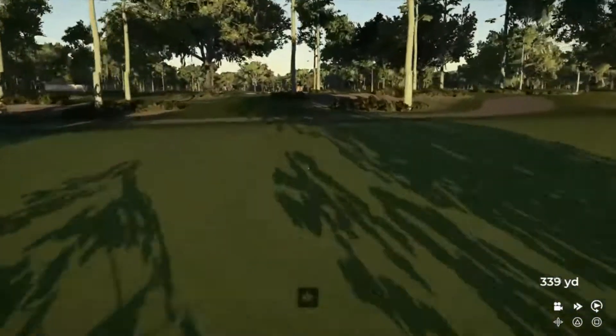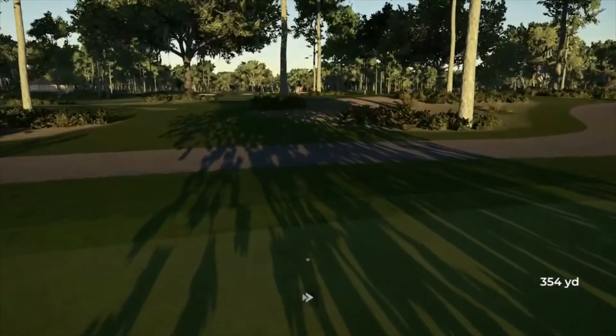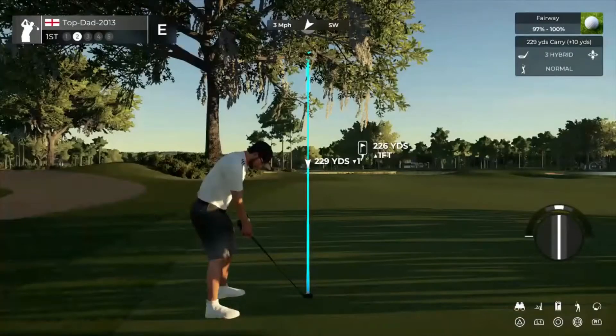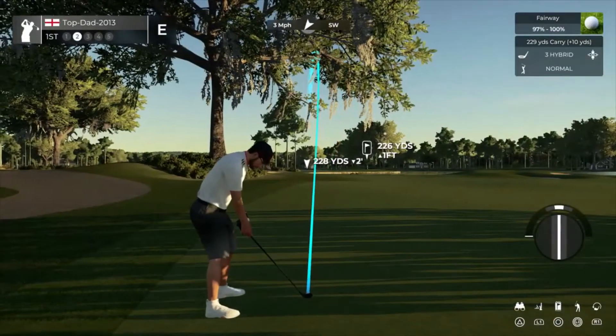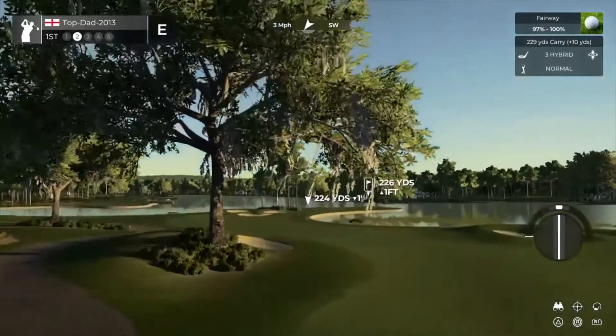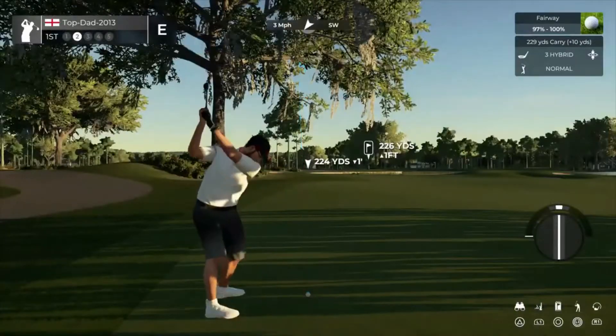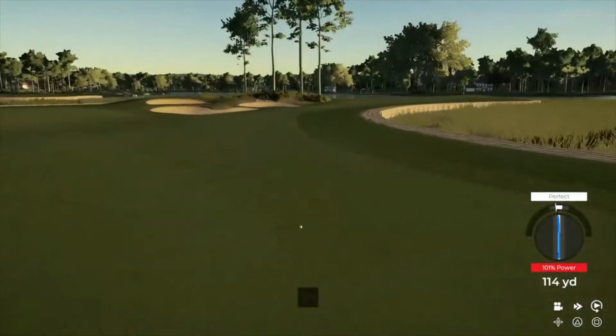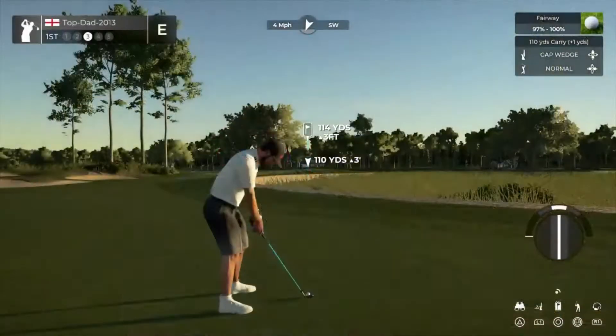Oh man, no good. It was a good one. And we've got about 225 yards to go from here. Get out of there. This one's your third.